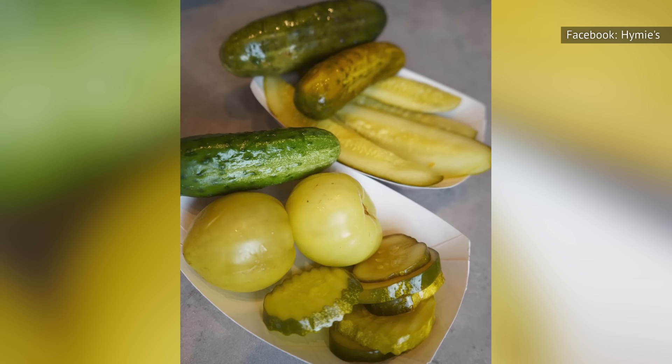Pickle lovers will also be happy to know that Jaime's has a pickle bar available. And honestly, does it get any better than a pickle bar?